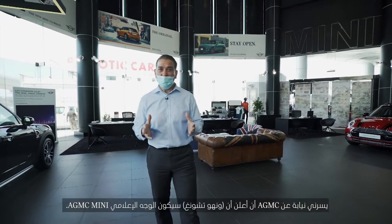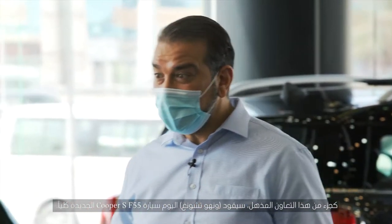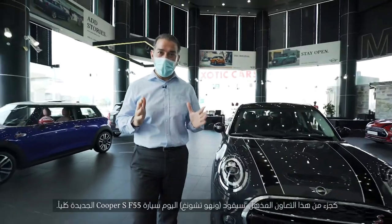I have an exciting announcement to share with you all. I'm pleased on behalf of AGMC to announce that Wonho Chung will be the face of AGMC Mini. As a part of this amazing collaboration, Wonho Chung will drive away today with a brand new F55 Cooper S.